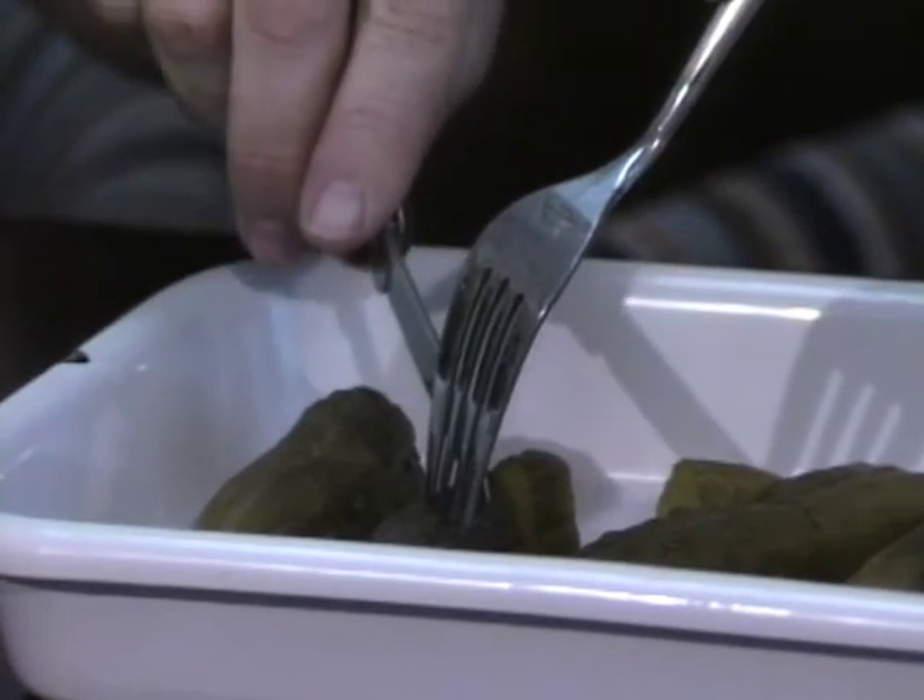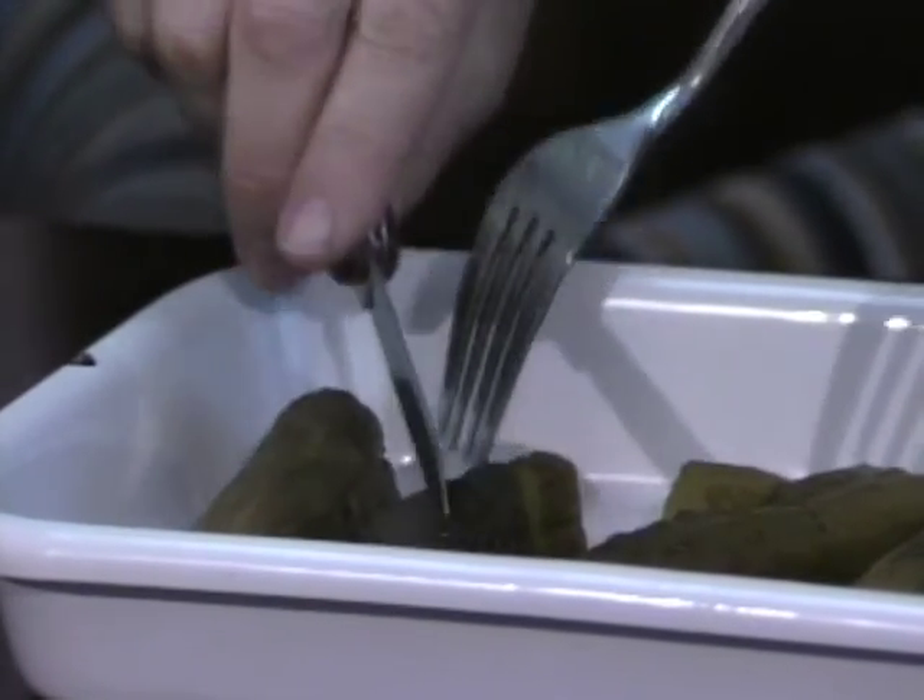Of course, the ultimate test is how the new pickles taste. The result? Improvements in a process that previously had changed very little since man learned how to ferment cucumbers into pickles.